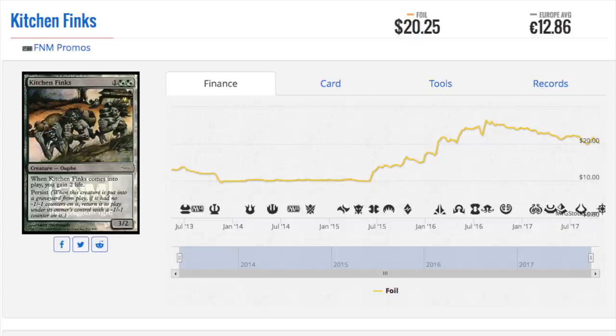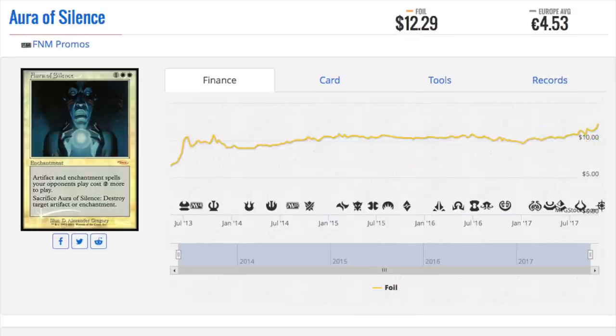Kitchen Finks is definitely one that I have my eyes on. It's twenty dollars now, up from a low of ten dollars for some time. It sees play in Modern, it's a good card in EDH, and it has a bunch of infinite combos you can pull off with it. I don't see this version going down. You might say they could print the same artwork or the same foil, but at least you don't have that stamp, so as a collector's edition it does have value.